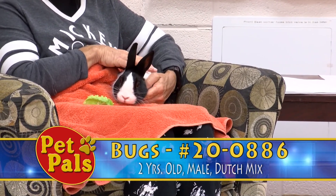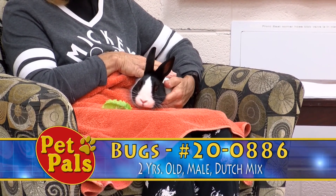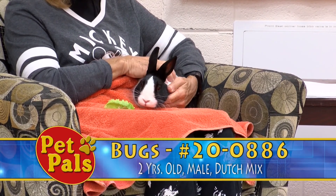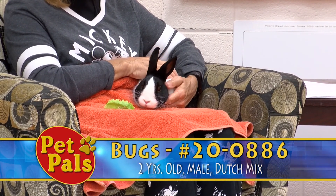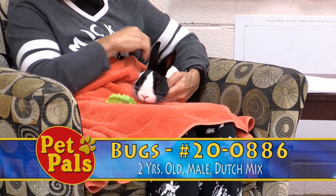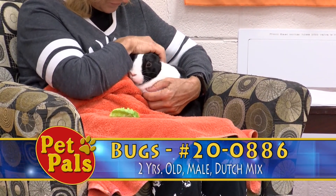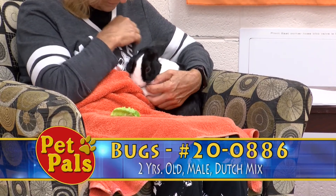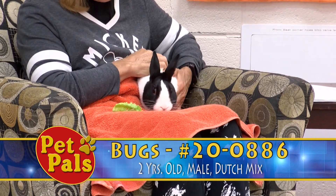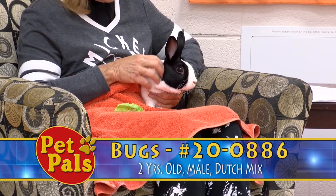His previous owner acquired him from a family member when that family member passed away, and then they had Bugs for approximately a month. Because the other animals in the household were a little too interested in the rabbit, that person then brought the rabbit to us so that we could re-home Bugs in an environment that would be a little bit safer, so that Bugs didn't have to worry about potentially being hurt by the cats and dogs in the household, and also just so that he doesn't have to live in that constant fear and sense of anxiousness.